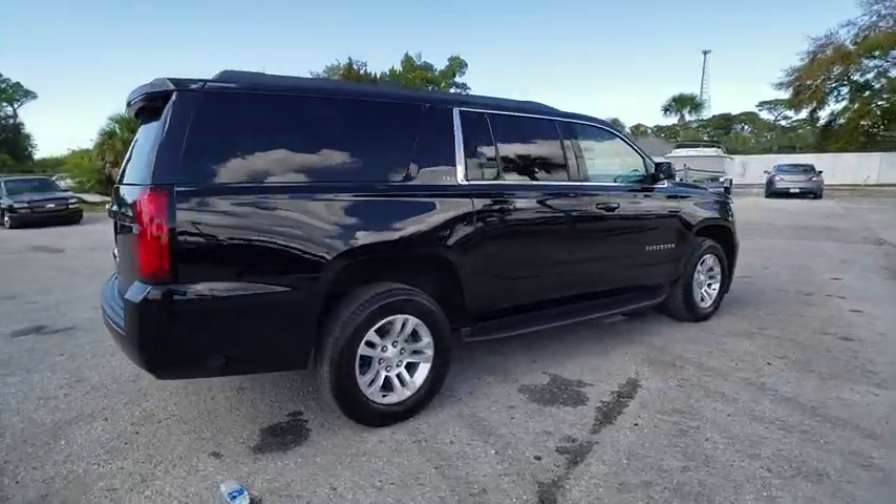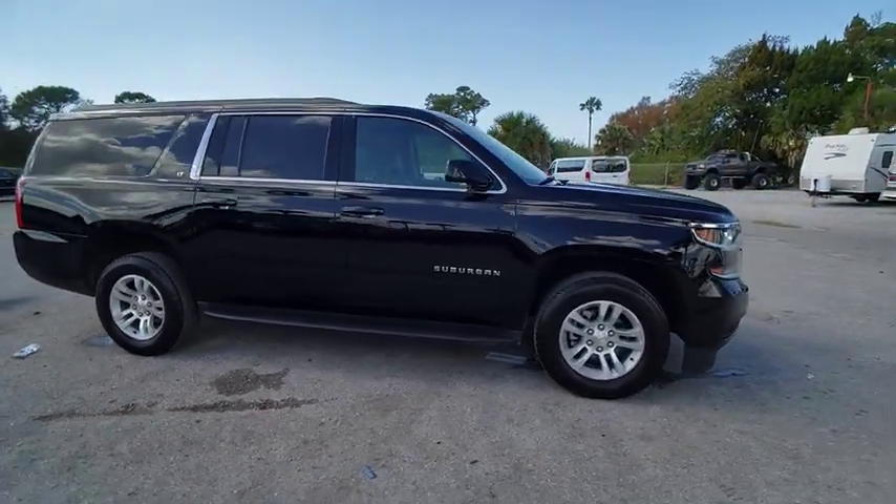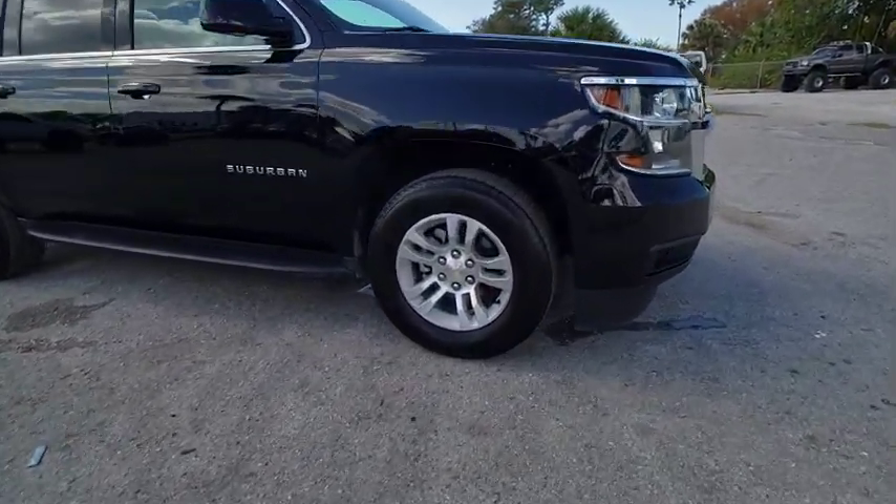And is priced below $40,000. This vehicle has less than 50,000 miles. Here are some of this vehicle's great options.